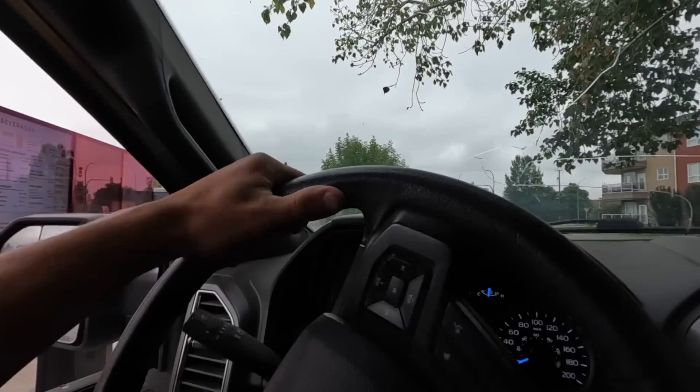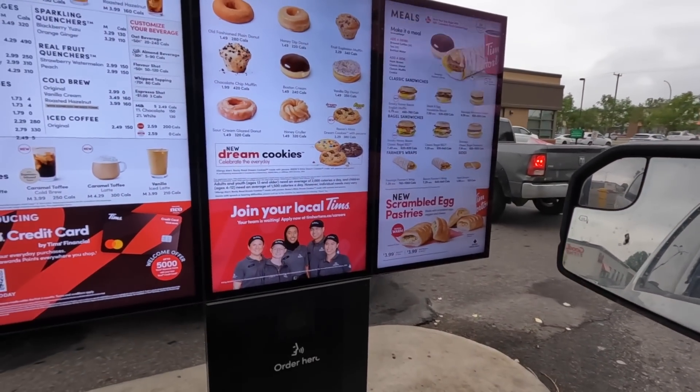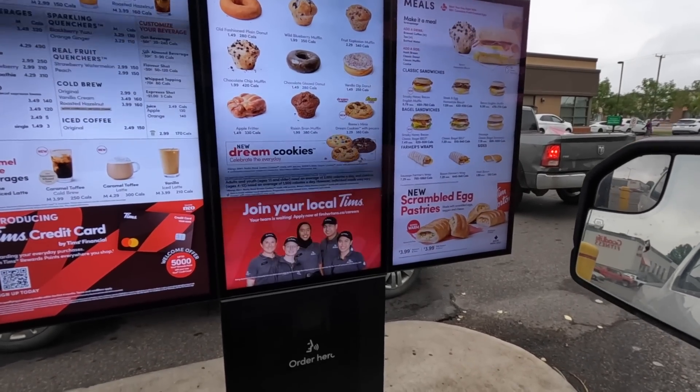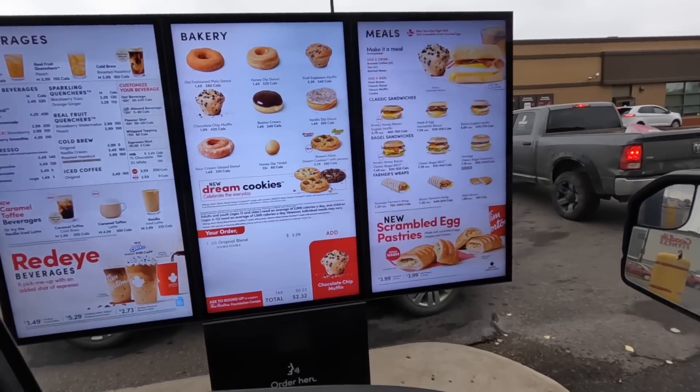Well, we made it to Best Buy but they don't even open till 11 and it's 10:40 right now, so I think we got to go find ourselves some coffee. Hello, can I get a large double double please? She seemed nice.